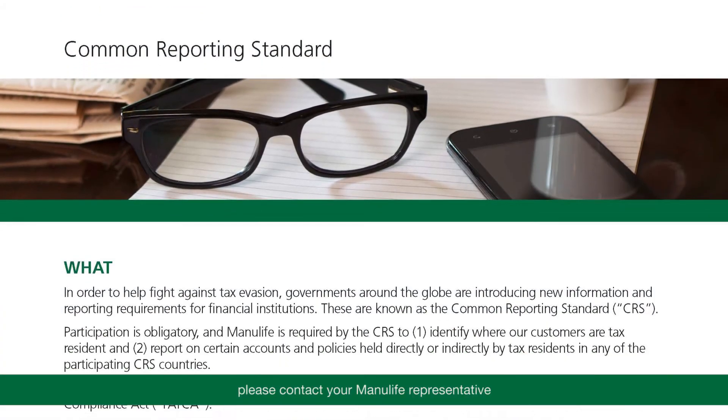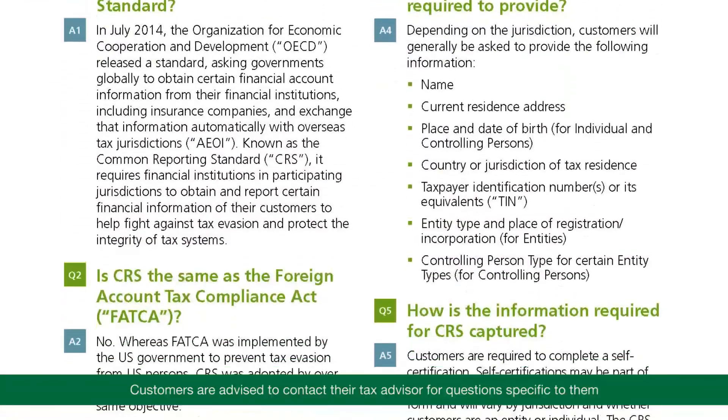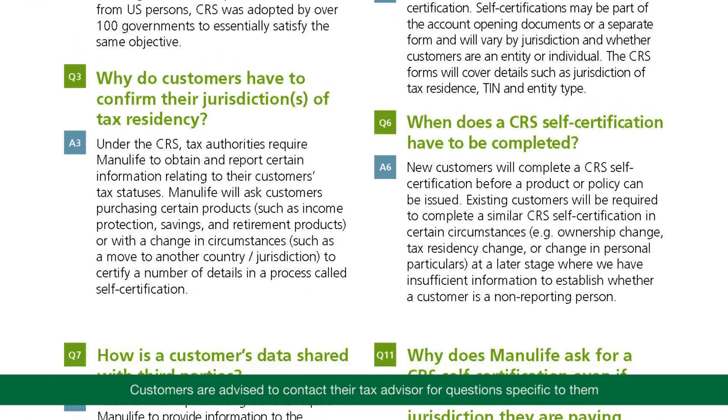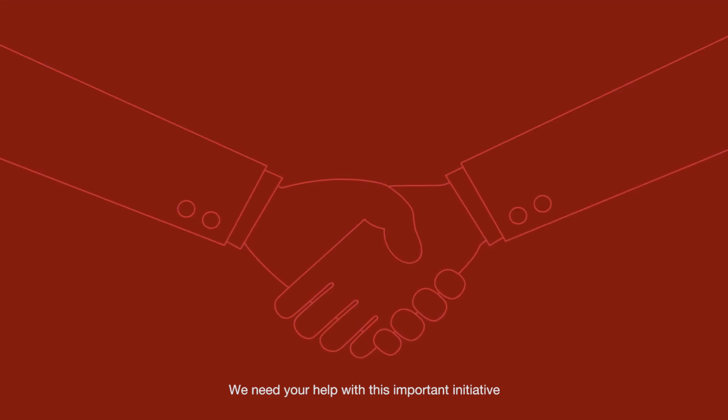If you need more information about the CRS, please contact your Manulife representative. Customers are advised to contact their tax advisor for questions specific to them, as Manulife does not provide tax or legal advice. We need your help with this important initiative.